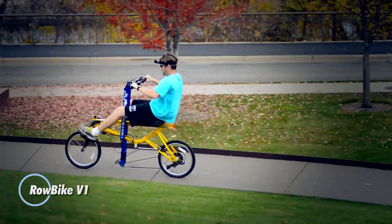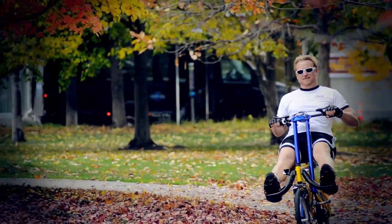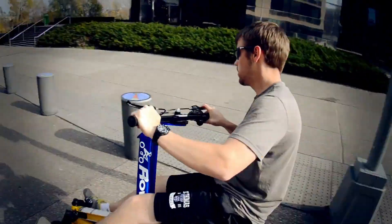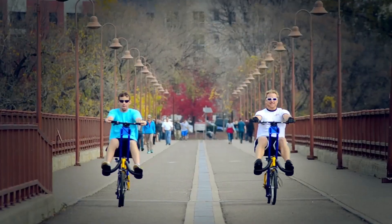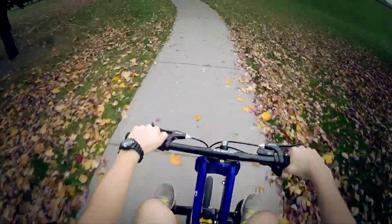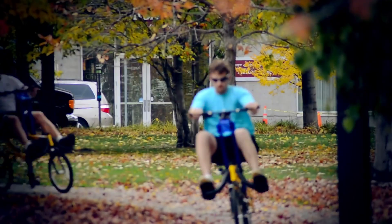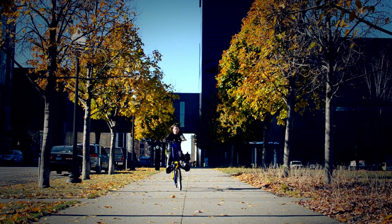The RowBike V1 combines the elements of a rowing machine and a bicycle into a unique fitness and transportation device. It features a rowing mechanism integrated into a traditional bicycle frame, allowing users to engage in both upper and lower body workouts simultaneously while riding. This dual-action design promotes cardiovascular fitness and full-body strength training. The bike's adjustable resistance levels cater to different fitness levels and training goals, enhancing versatility. With its innovative approach to combining rowing and cycling, the RowBike V1 offers a refreshing alternative to conventional bicycles and indoor rowing machines, appealing to individuals seeking a dynamic workout routine that targets multiple muscle groups while enjoying the outdoors.